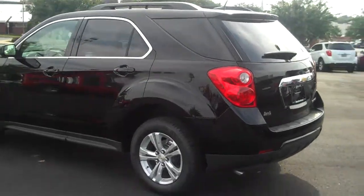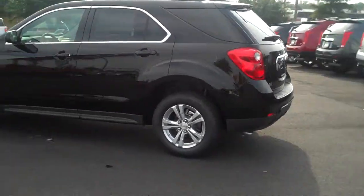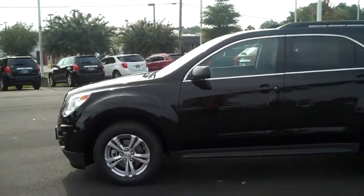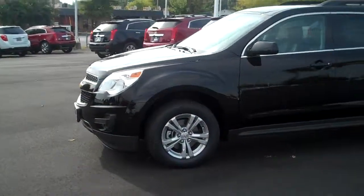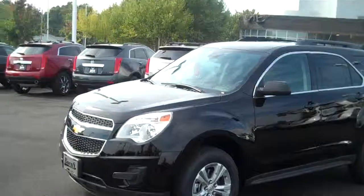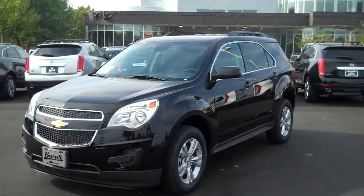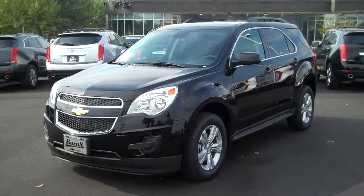This is an LT 2013 Black Equinox. Give me, Adam Collins, a call at 803-366-9414, or inbox me on YouTube if you have a question or want some additional information. Or reach out to me at BurnsChevyCadillac.com — remember to ask for Adam.